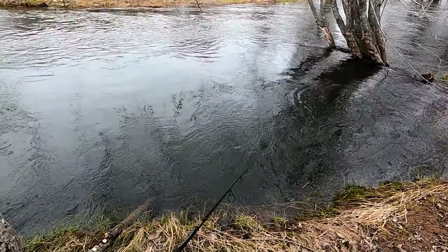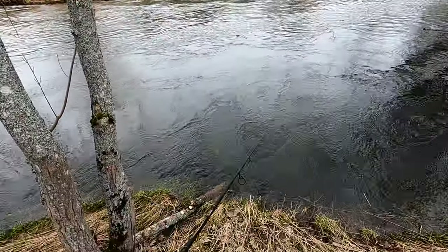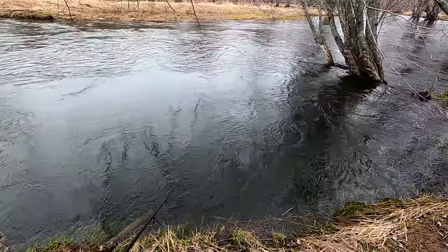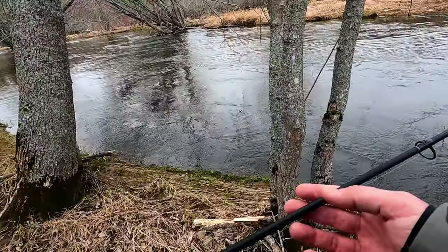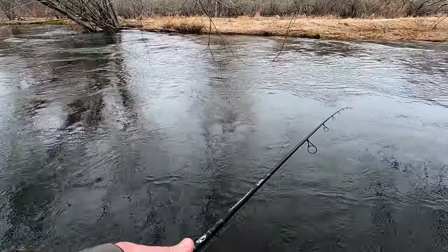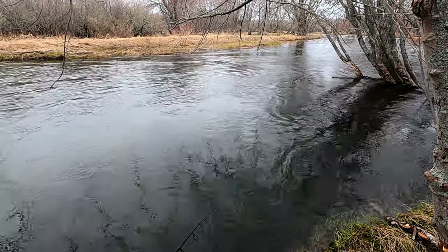Oh, he's a big trout! Oh man, come on — I didn't set the hook good enough. Oh, that's such a heartbreaking feeling, it really is. Oh my gosh, heartbreaking. See if I can get him to go again — I don't know though.